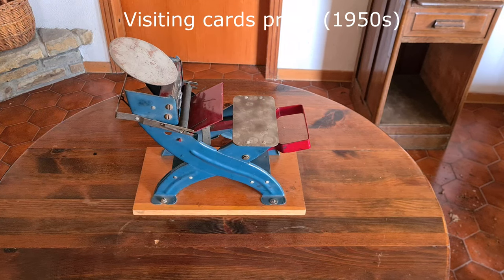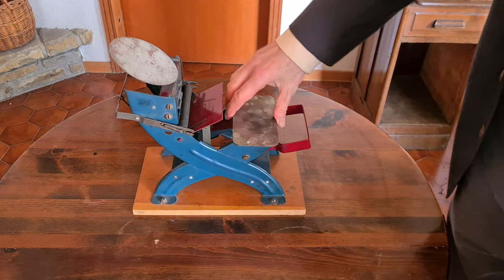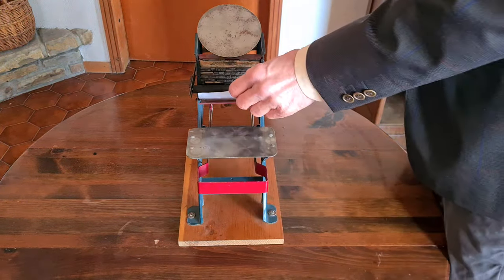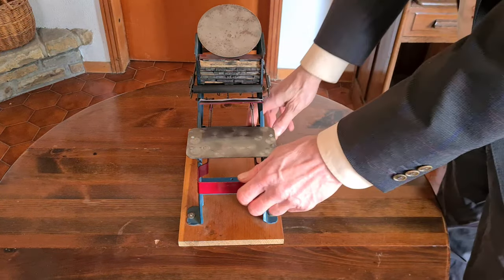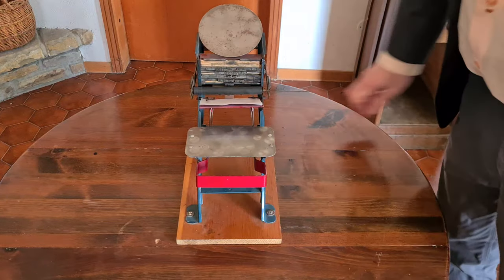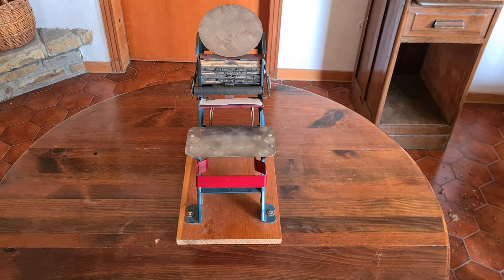This one is a simple printing press for visiting cards and little paper sheets, from around the 1950s. You put the card here; there is a stamp here and a roller for inking the stamp. Very simple.